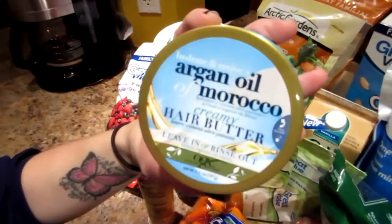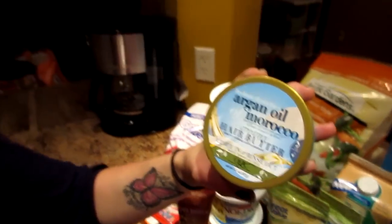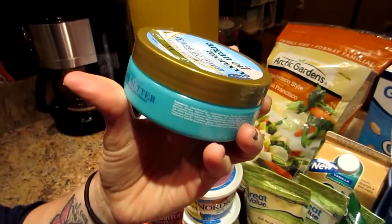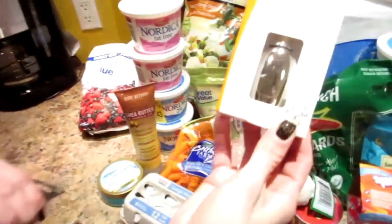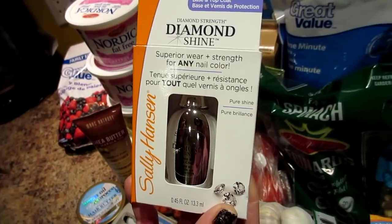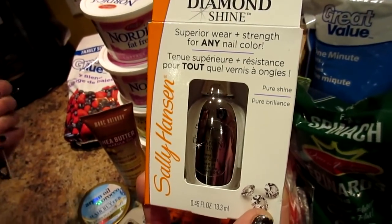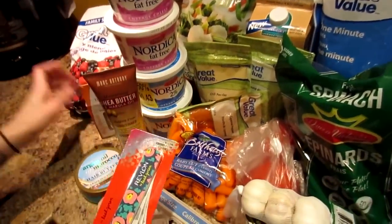This is my favorite hair mask — it makes my hair feel so soft and you only leave it in for a couple of minutes before rinsing out. It's the Argan Oil of Morocco Creamy Hair Butter by OGX Organics. And this is my favorite clear coat for nail polish: the Diamond Shine by Sally Hansen. It works as a base and top coat, makes your nail polish last longer, and strengthens your nails.